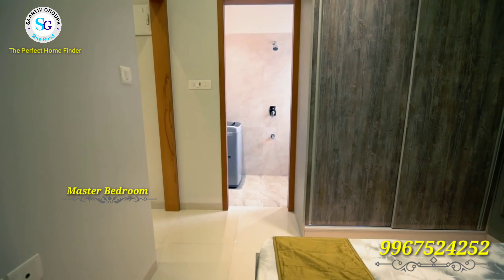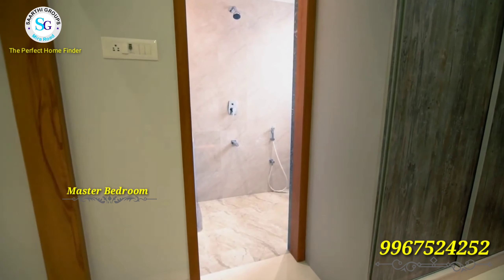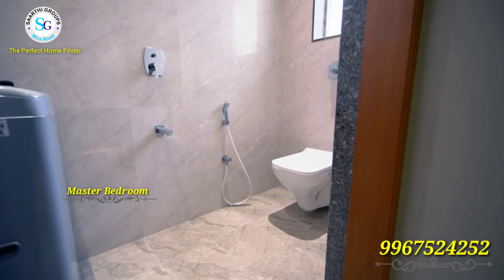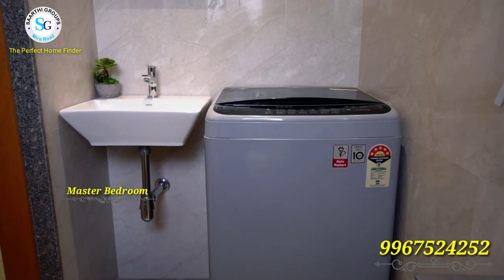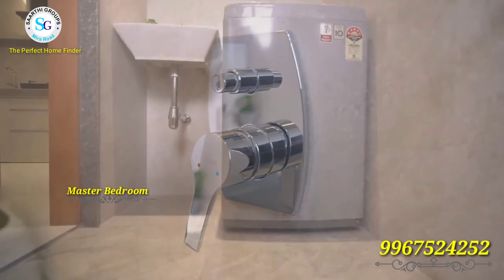When you talk about the washroom in the master bedroom, you can see an attached bathroom. You will also find space for a washing machine. The bathroom has good quality fittings — a commode, wash basin, plus washing machine provision. It is well-planned and designed.